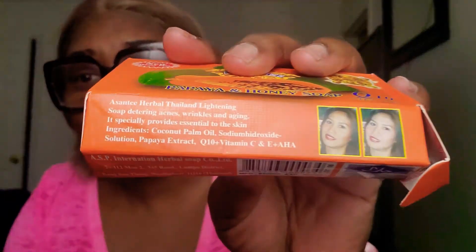Asante herbal Thailand — treating acne, wrinkles, and aging. It does not say skin bleaching, let's get that clear. Its specialty provides essentials to the skin. Ingredients: coconut palm oil, sodium hydroxide solution, papaya extracts, Q10, vitamin C and E, plus AHA.